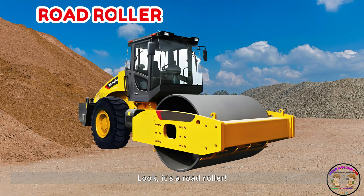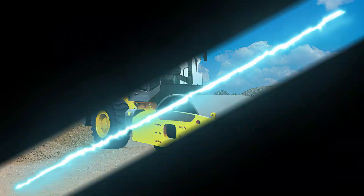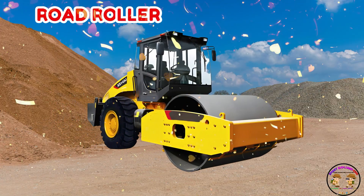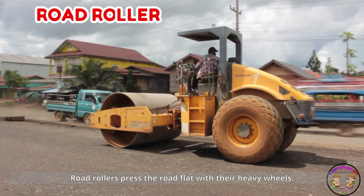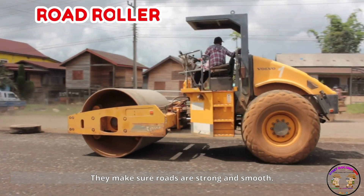Look, it's a road roller! Road rollers press the road flat with their heavy wheels. They make sure roads are strong and smooth.